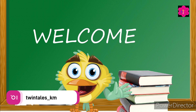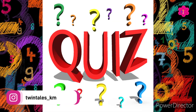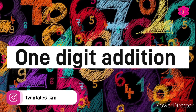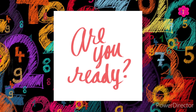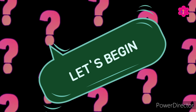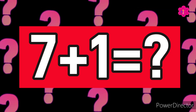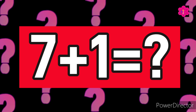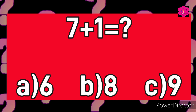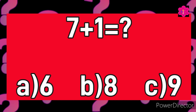Hello kids, welcome back to another math quiz video. This quiz is based on one digit addition. Are you guys ready for today's quiz? Okay, let's begin. This is your first question: seven plus one is equal to. Your options are A) 6, B) 8, or C) 9. Your time starts now.